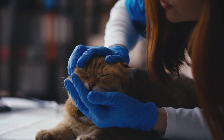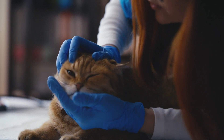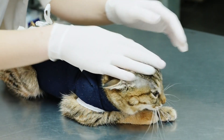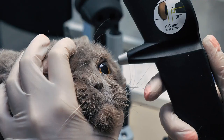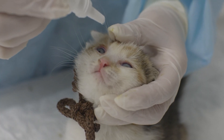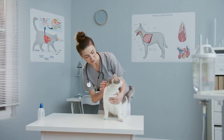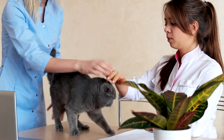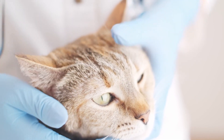When a cat presents with pupils that look strange — too big, too small, uneven, or irregularly shaped — a vet will begin with a thorough physical and eye examination. From there, they may recommend specific tests, including checking eye pressure (tonometry), measuring tear production, using special dyes to check for corneal damage, running blood work or tests for specific infections. Depending on the case, a neurological exam might be performed, or imaging tools like X-rays, ultrasounds, CT scans, or MRIs could be used. Occasionally, a biopsy might be necessary.